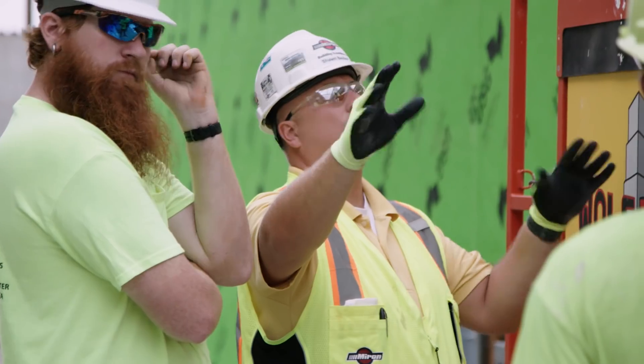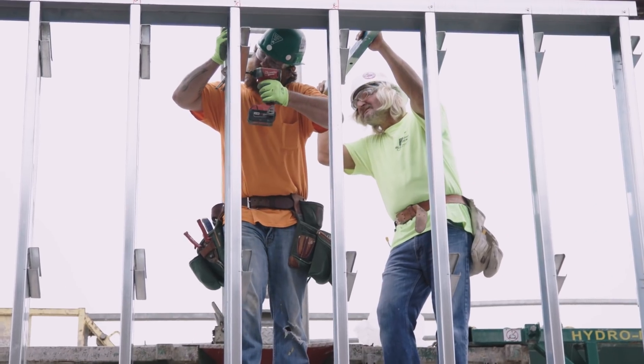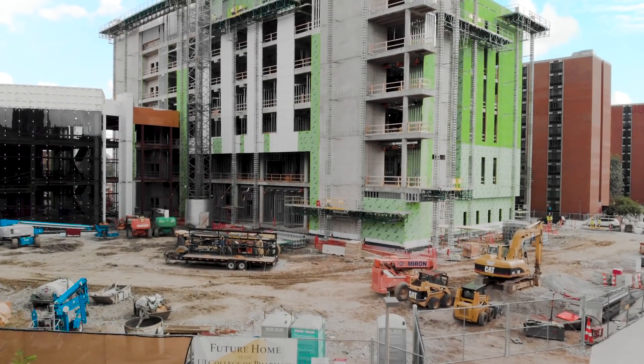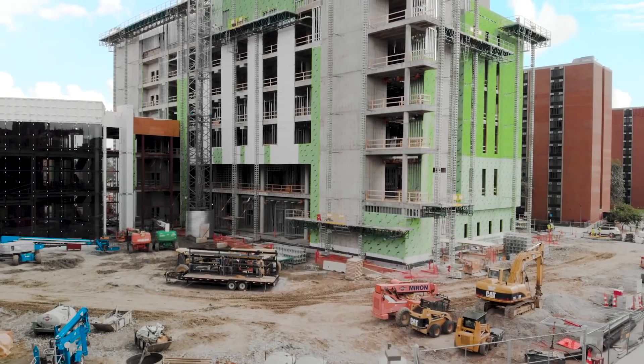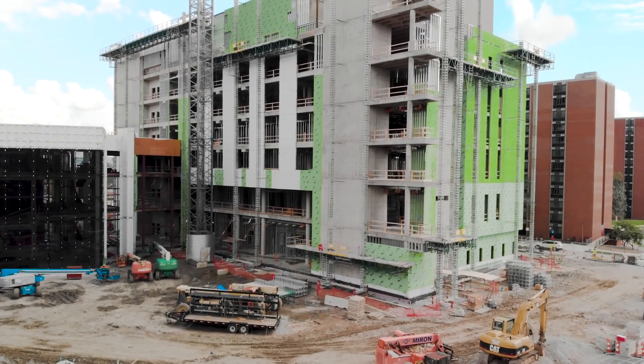I've had an opportunity to visit with the construction workers. I wanted them to understand that what they're doing is not only going to have an impact at the University of Iowa, but it's going to have a global impact. We have science going on in this building that could conceivably change the way in which we currently treat disease.